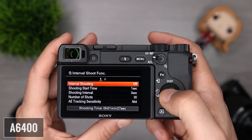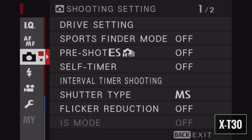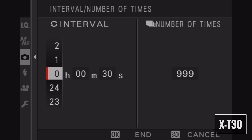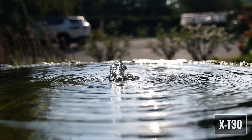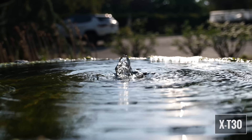Both cameras offer interval shooting for time lapse, giving you full control — you can drag your shutter and get the exact results you want. Once done shooting, you'll need to compile the individual photos into a time lapse video using software. To recap for video: the X-T30 offers a higher bit rate for internal and external recording, no crop in 4K 30, face detection in slow motion, and better film simulation options. The A6400 has no recording time limit, additional frame rate options, and I mostly shoot in S-Log2 or HLG so I plan on doing color correcting and grading in post anyway.